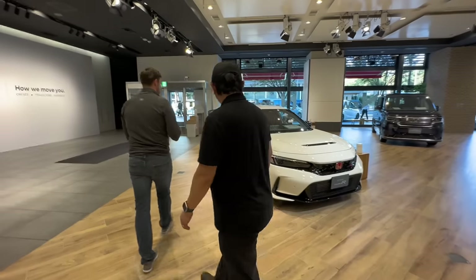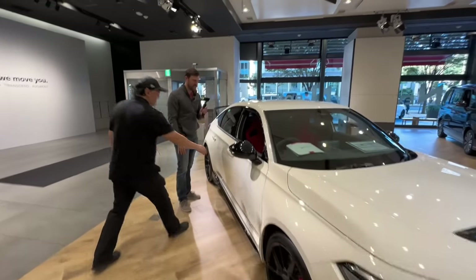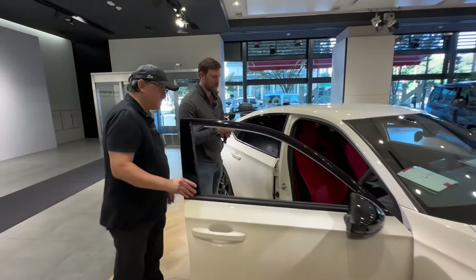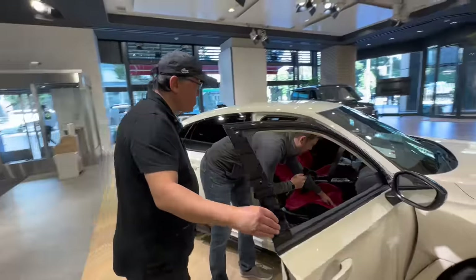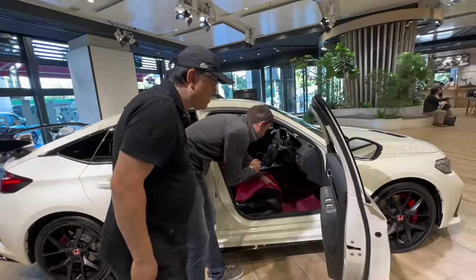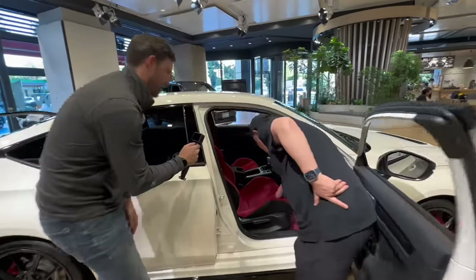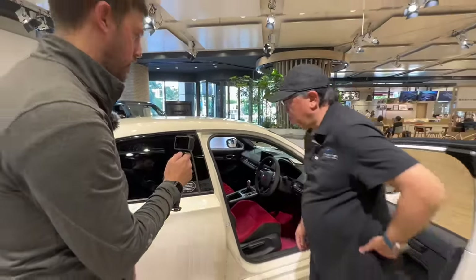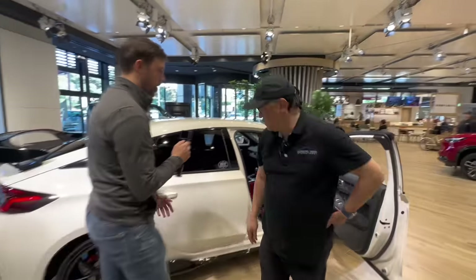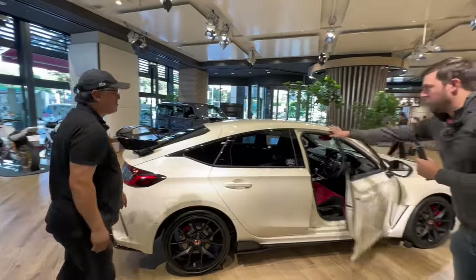Here's a quick look at a right-hand drive Type R. The seats are the same as the North American version. David notes the seat bolster is soft and easy to push down. This one has been driven hard — you can see wear on the seat. It's likely a demo vehicle.